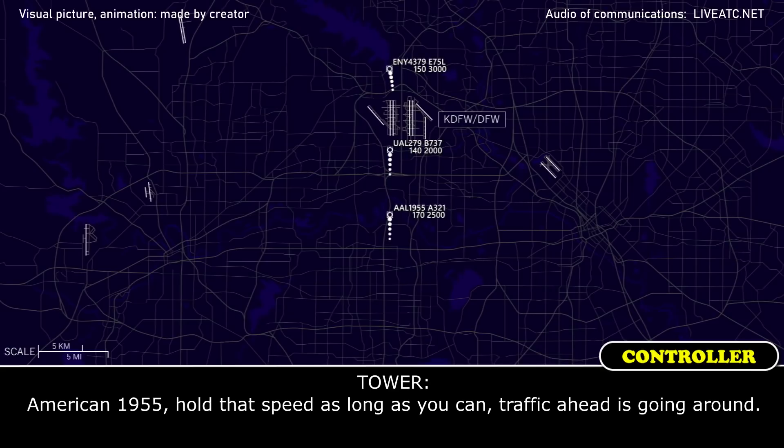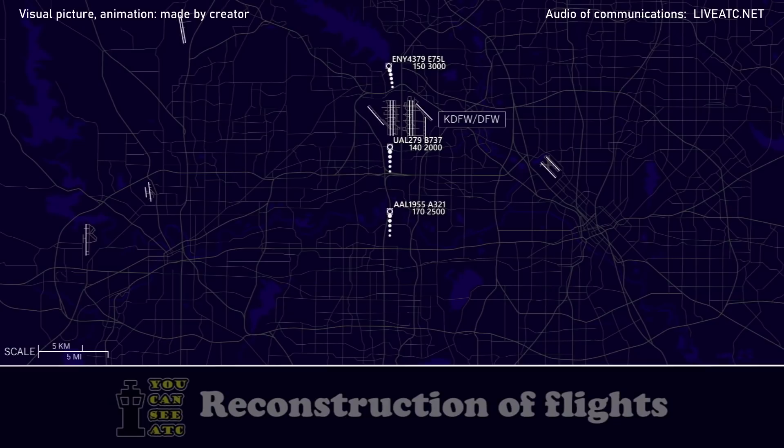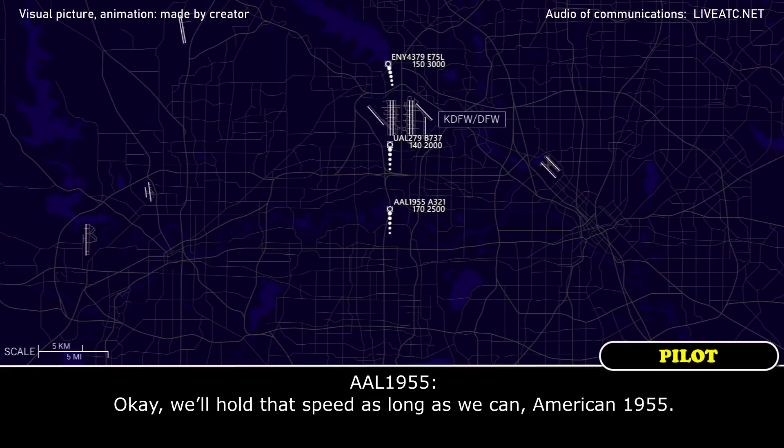American 1955, hold that speed as long as you can, traffic ahead is going around. Okay, we'll hold our speed as long as we can, American 1955.